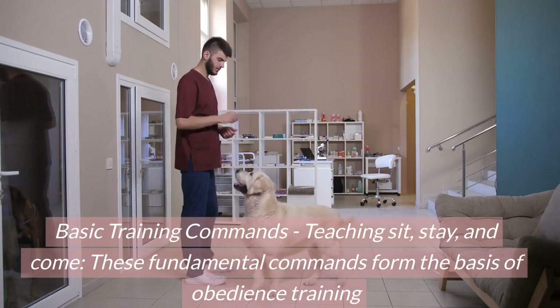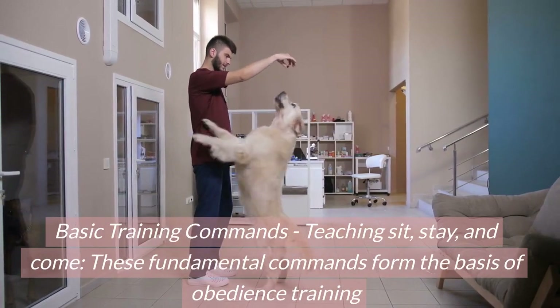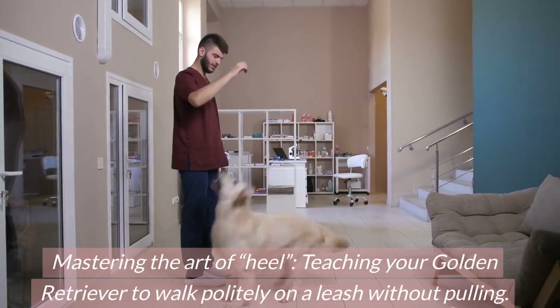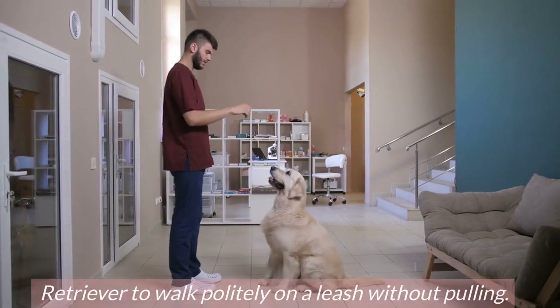Basic training commands: teaching sit, stay, and come. These fundamental commands form the basis of obedience training. Mastering the art of heel — teaching your golden retriever to walk politely on a leash without pulling.